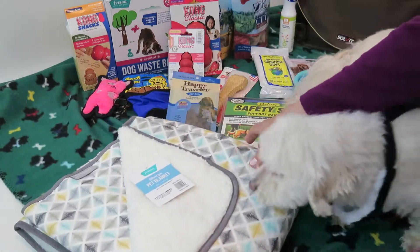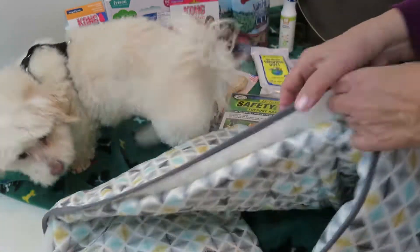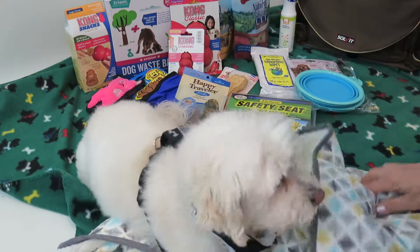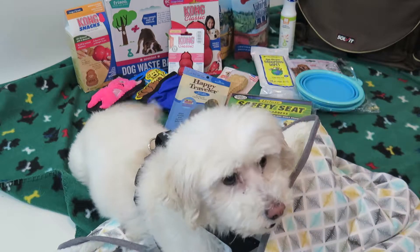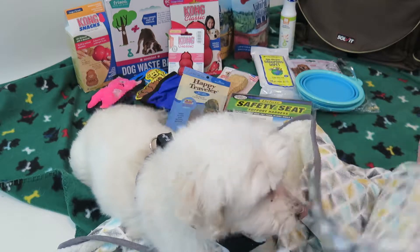We also got this beautiful blanket, which is so nice. I think Phoebe has claimed it already. Isn't this a nice fuzzy sort of blanket? It's so sweet. Wonderful blanket — really pretty.